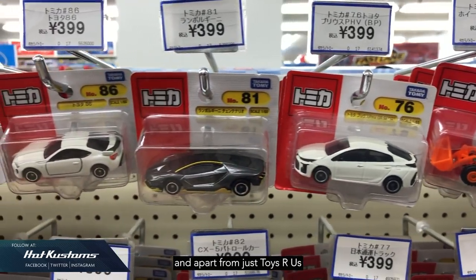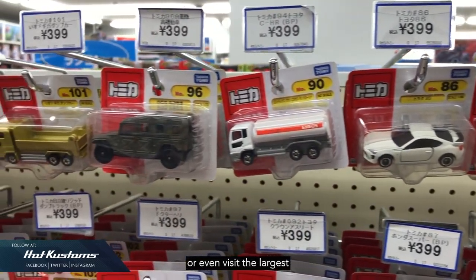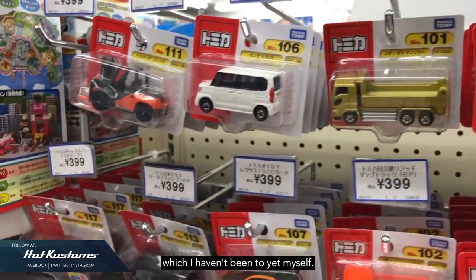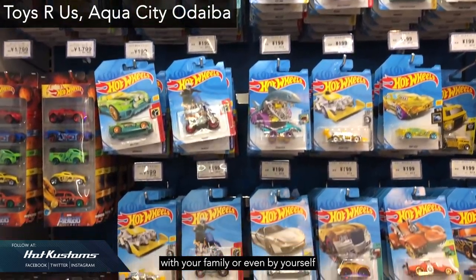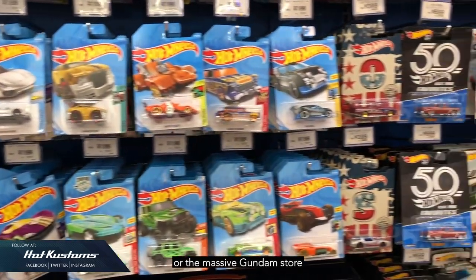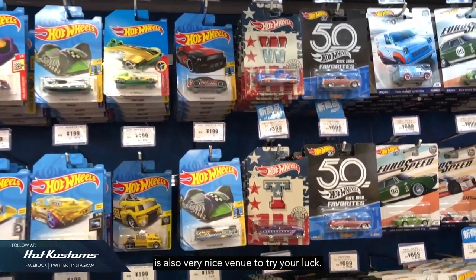Apart from Toys R Us, you can also visit the Pokemon store, or even the largest gachapon store in the world, which I haven't been to myself yet. Or if you're in Odaiba with your family or by yourself, you can look for the Unicorn Gundam or the massive Gundam store. The Toys R Us located there is also a very nice venue to try your luck.